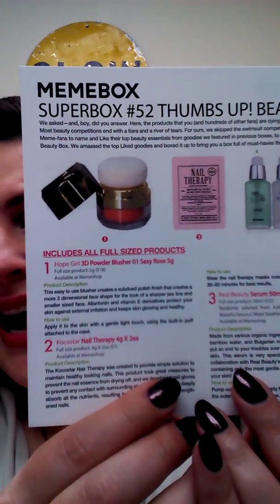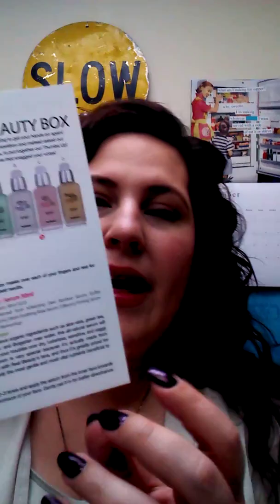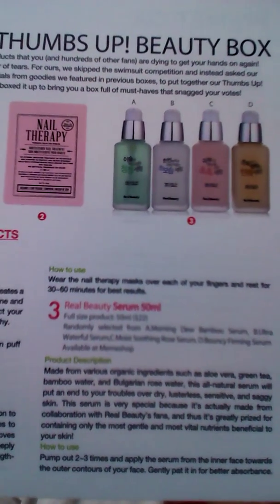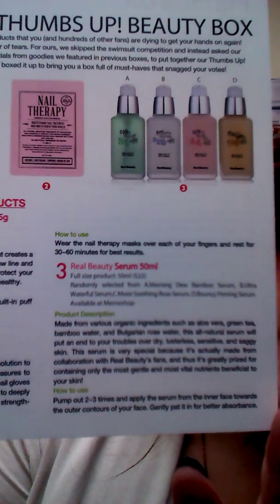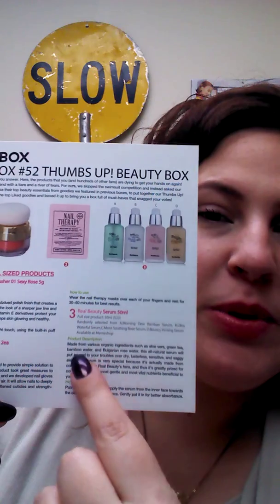It also comes with this little handy dandy card. This is the super box number 52 thumbs up beauty box. What I love about it is it has all of the information here in English, which is super important because everything else — like the boxes — they're all in Korean. So if you don't read Korean, you're basically out, which is why I was holding on to these cards so I know not only what the product is, but also how they recommend that you use it.